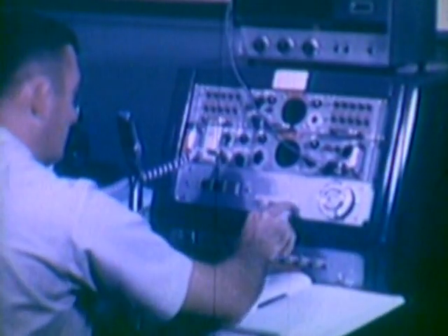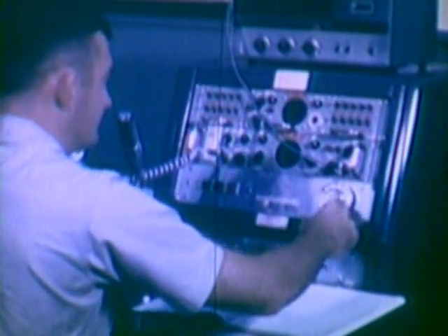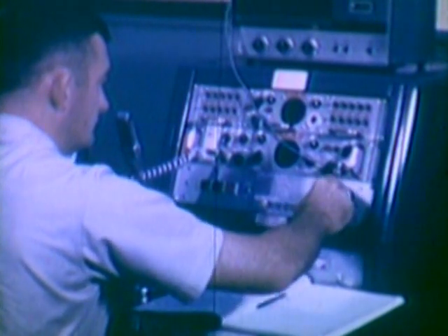Typical of this continuing pursuit of technical achievement is the conclusion of the Minuteman 2 program and the introduction of a new advanced Minuteman 3 missile system.